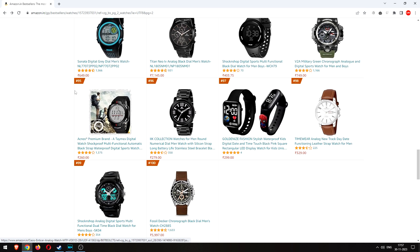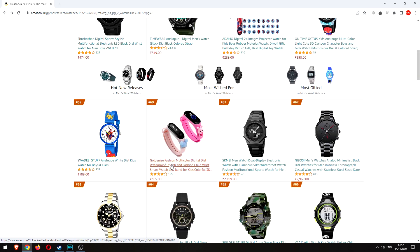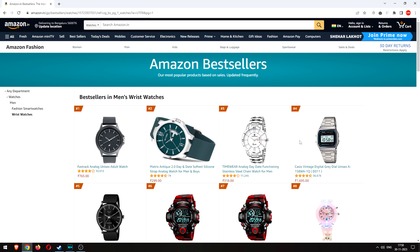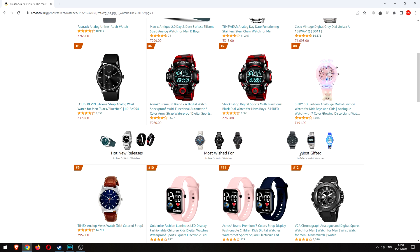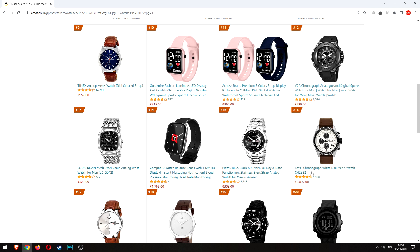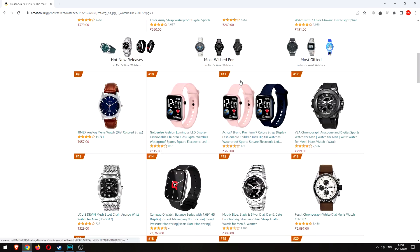Surprised not to see more Titan here. Fossil is well represented across the top 100. The Casio F91W doesn't seem to be in stock currently. Overall, a quick look at this list suggests that the best-sellers are really cheap watches — under 1,000, even under 500 rupees. The A158 is the clear exception that everyone makes. There are also sections for most gifted and hot new releases, which explains why some pricier options like the Fossil are ranked this high.